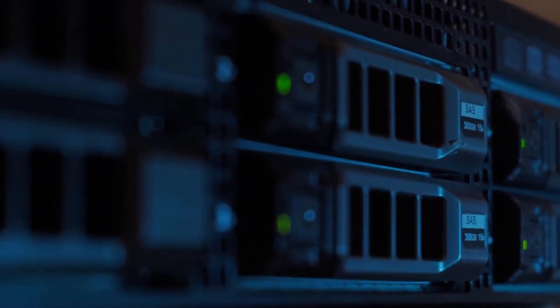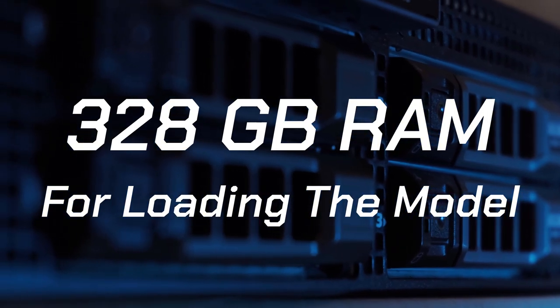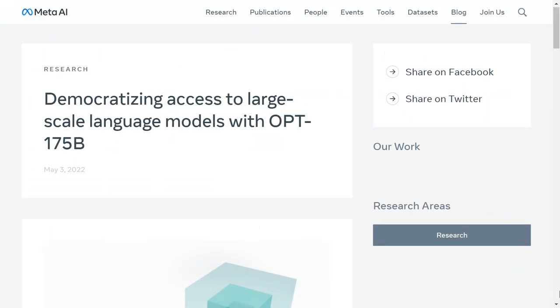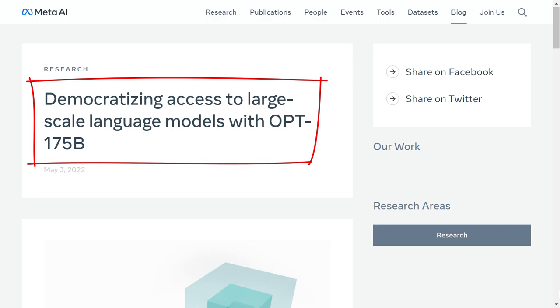Even though it's free and open source, that doesn't mean anybody can use it. Even if it's free and you want to upload it on a server and use it for commercial purposes, you still need 328 gigabytes of server RAM and a full parallel system of CPUs just to run it. This is because every single text generation needs to search the whole data for relevant text and provide you with the output. So why was OPT created? According to Meta AI, they wanted to democratize access to large-scale language models, and the goal is to fully and responsibly share it with interested researchers.